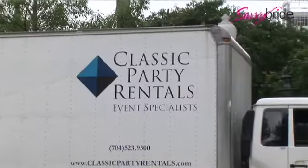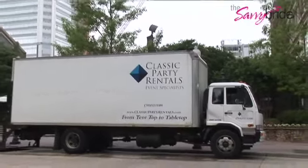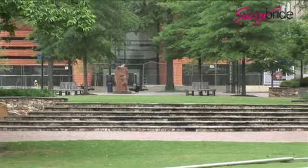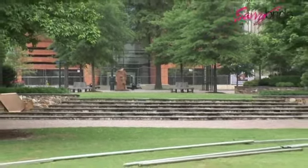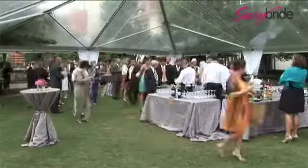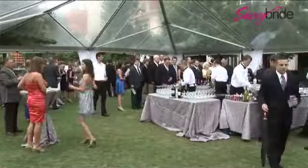Hi, I'm Lisa Heiner. I'm with Classic Party Rentals in Charlotte. Today is Thursday and we are here setting up a tent for a wedding on Saturday at The Green. The Green is a unique space — it has three different tiers: an upper tier, a middle tier, and a lower tier. The reception is going to be in the lower tier as you see behind us. The middle tier is basically going to be the cocktail hour, there's going to be a tent for that, and the upper tier is going to have the actual ceremony.